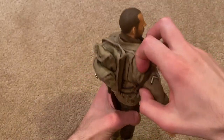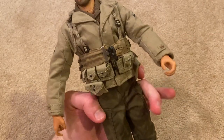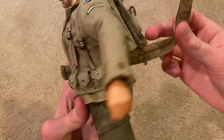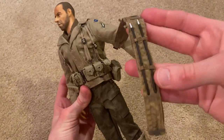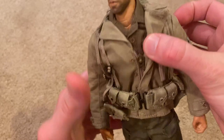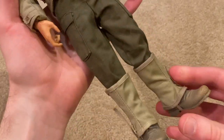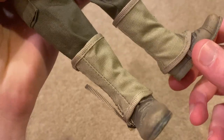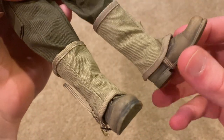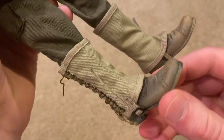Let me take the gas mask bag off, and I'll take this off too so you can get a better look at his coat and his shirt underneath. Then lastly we've got his trousers, his boots, and the leggings, which you do have to put on yourself — always a pain to do, but it looks good once you get them on. I want to point out that these boots are very nice. Great detailing — look at all the mud splashed on here, it looks really good.